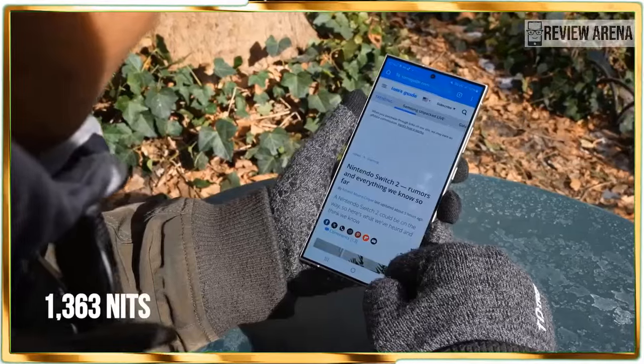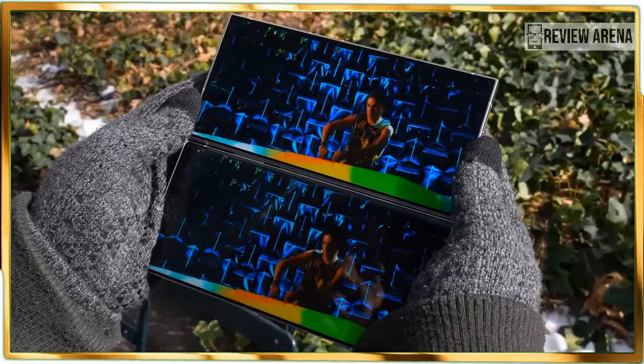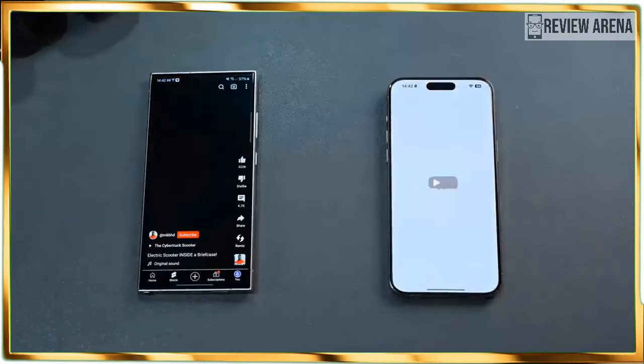On top of that, there are several cases at launch that add more utility to the phone, like the preview window of the S View Wallet case.